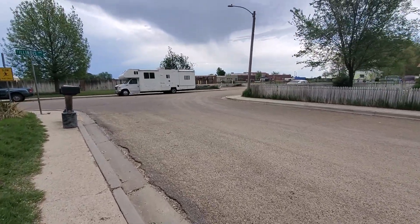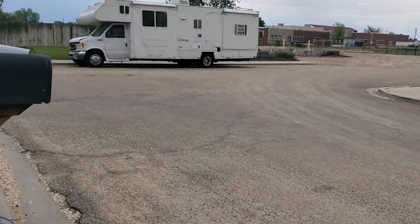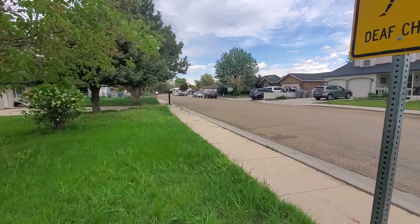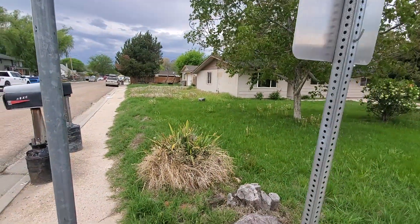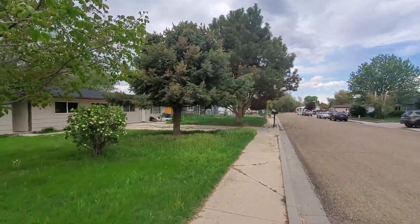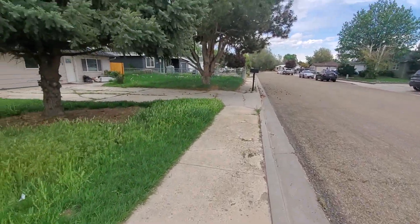Right over there you've got a charter school and then an irrigation canal. Back through that house you have the YMCA for Caldwell. Landscaping — I didn't see irrigation sprinklers. There used to be quite a bit of rocks along there. Trees are big and healthy. Sidewalk is pretty cracked up.